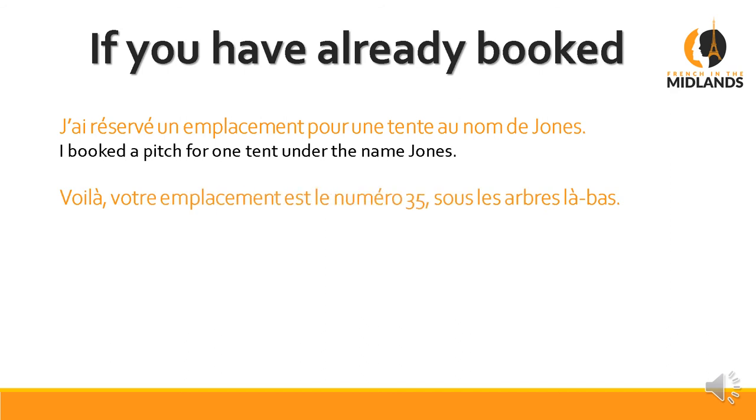Votre emplacement est le numéro 35, sous les arbres, là-bas. Votre emplacement — your pitch. Est le numéro 35 — is number 35. Sous les arbres — under the trees. Là-bas — over there.